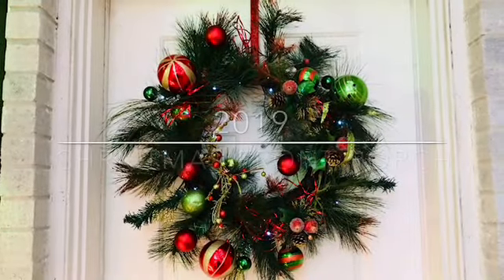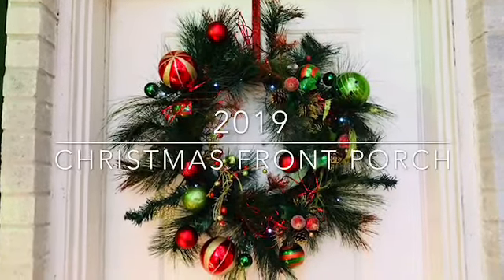Hello everyone, welcome back to my channel. Today is the day for the Christmas front porch decorations 2019. If you want to see what I came up with, please keep watching. Here's my Christmas front porch decoration.